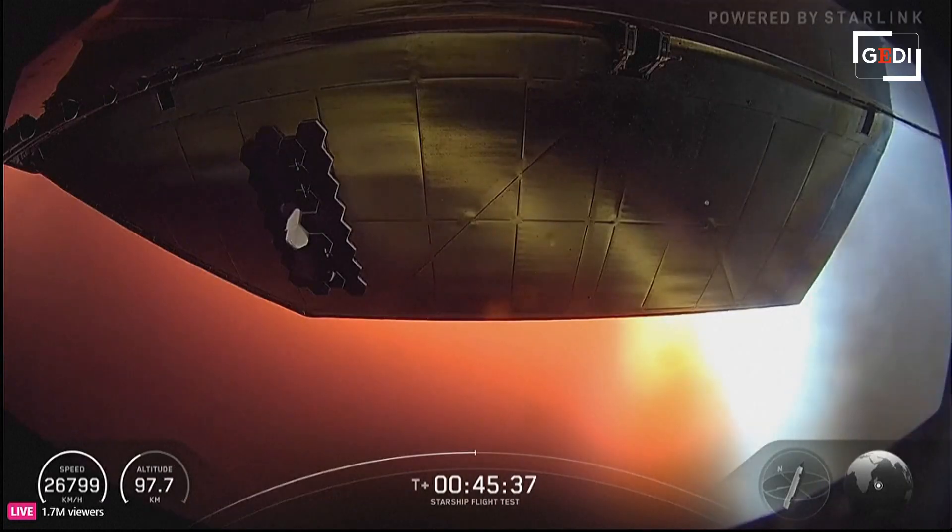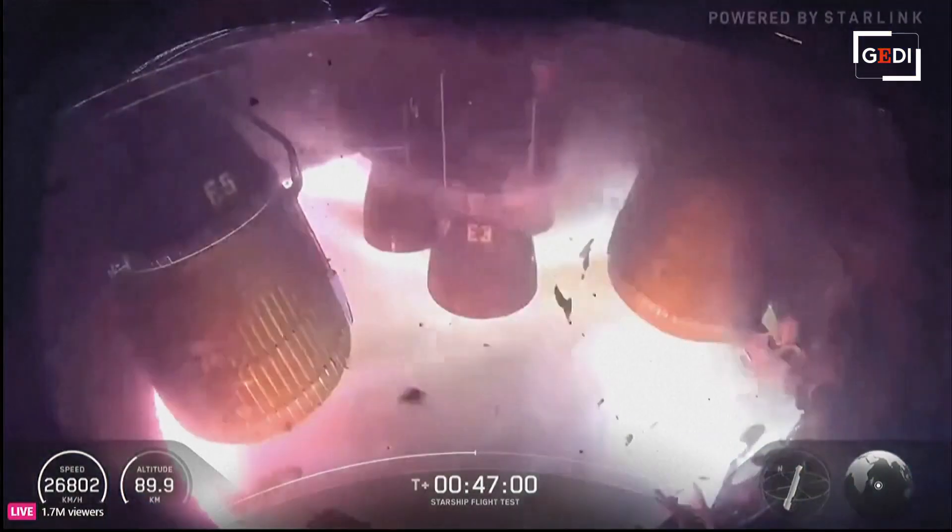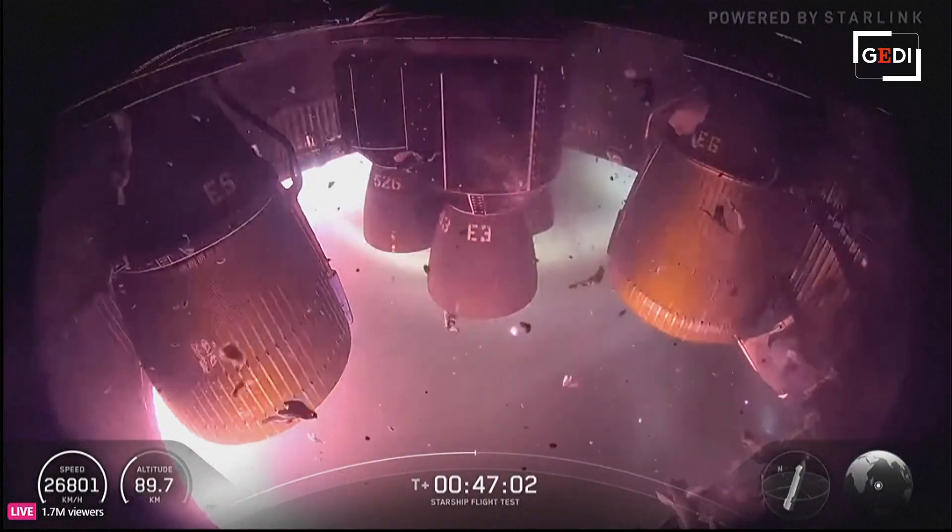But if we do make it all the way down to the water, who knows? The goal of this part of the flight is to learn as much as we can about the ship's heat shield. One advantage is that we're using Starlink, operating at a much higher frequency.